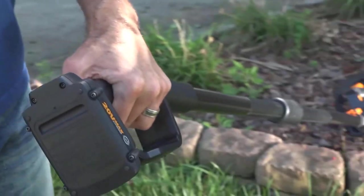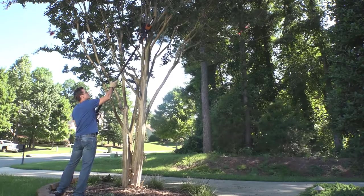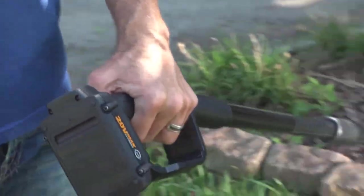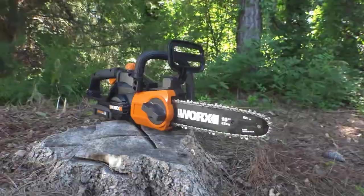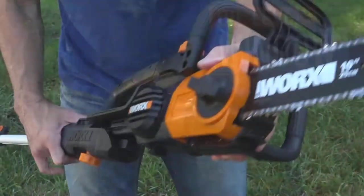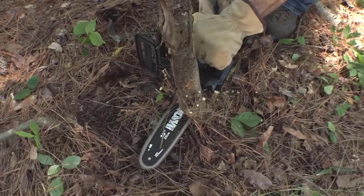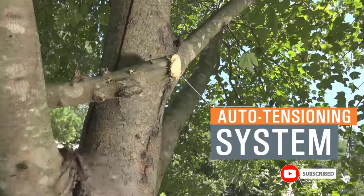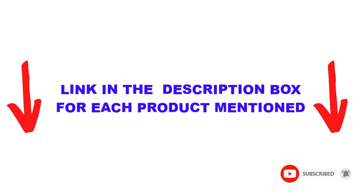Are you looking for the best battery-powered chainsaw in your budget? In today's video, we break down the top 5 best battery-powered chainsaws available on the market. I made this list based on my personal opinion and tried to list them based on price, quality, durability, and more. I found these products very helpful for people like you. Check out the description below and make sure you subscribe for more videos. Let's get started.